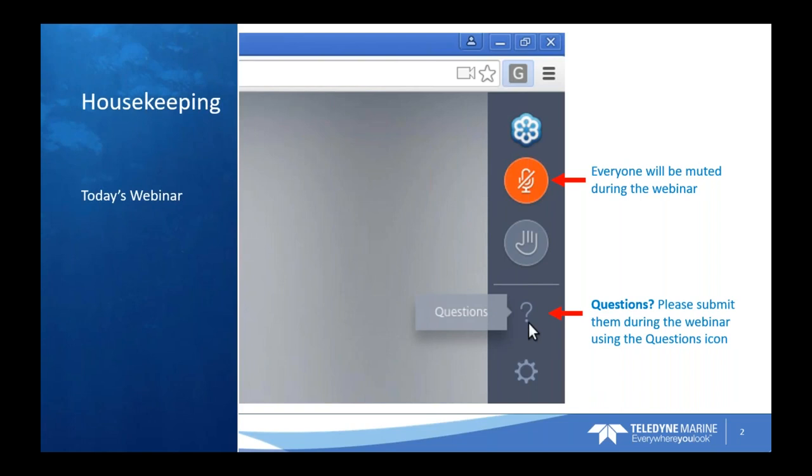In today's session everyone is muted due to the large audience. If you have a question about anything you see or hear during the presentation today, please submit your questions to us. There should be a question mark or questions area in the control panel that you can submit from, and we encourage you to do that as soon as you think of the question. At the end of the presentation today, we'll try to answer everyone's questions as they've been submitted. If we don't get to your question, there will be a list of contacts in the follow-up email tomorrow.